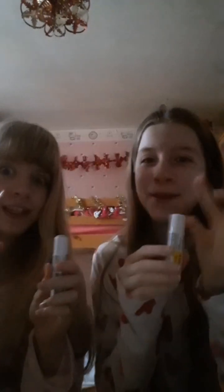Next, let's do lips — take off the cap and put it on. I'm gonna be using this for my lashes, but Bethany doesn't want to use it, so let's go.